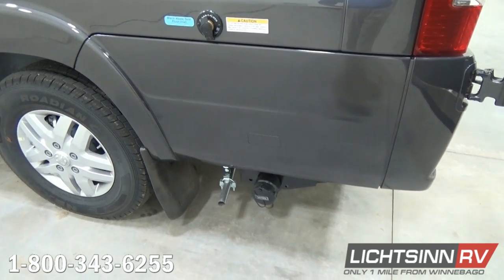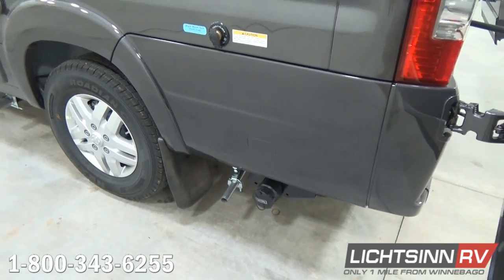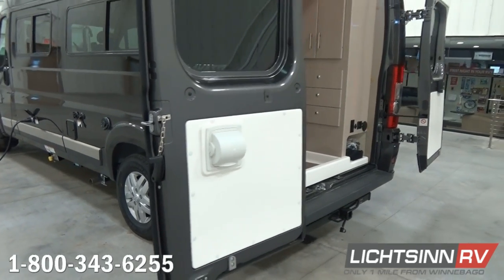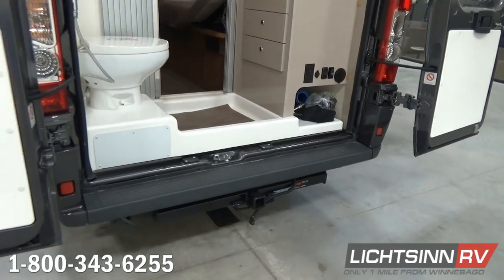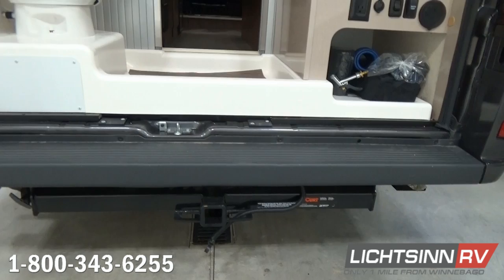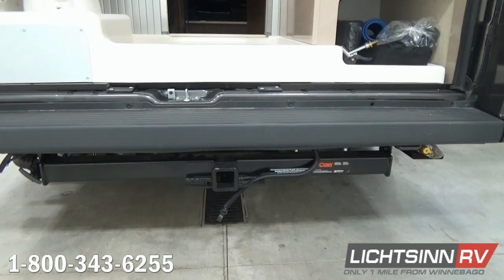Down below you'll see the utility center for dumping the black and gray tanks, as well as exhausting for the Cummins-Onan 2800-watt gasoline generator that sips fuel off the top three-quarters of the 24-gallon fuel tank. Because this is a B-van with 260 pounds-feet of torque and a six-speed automatic transmission, you can still tow 3,500 pounds with the Travato.